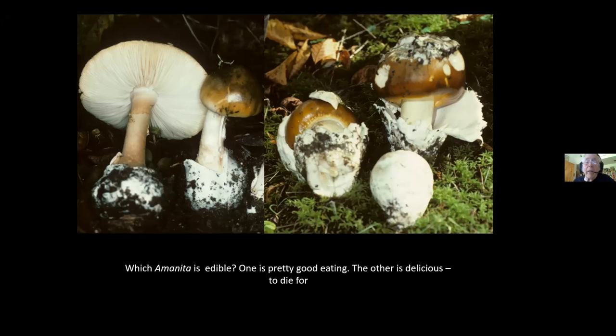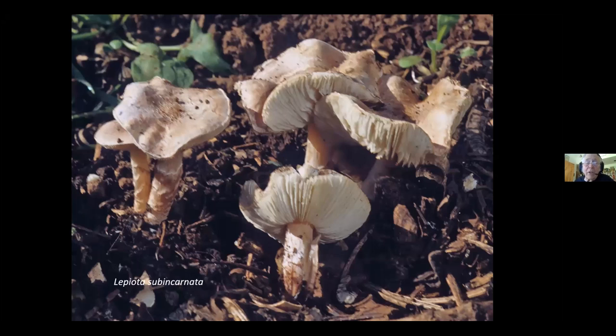Alpha-amanitin as a toxin is not limited just to Amanitas. It's present in Lepiota, Galerina, and some Pholiotina species. This little Lepiota subincarnata, photographed in my garden, is found from British Columbia to New York and all the way into the southwest. It's fairly small — just a couple inches in diameter — so it's rarely eaten, but enough people and dogs have eaten it that we know it is absolutely deadly poisonous. You really want to recognize a Lepiota.